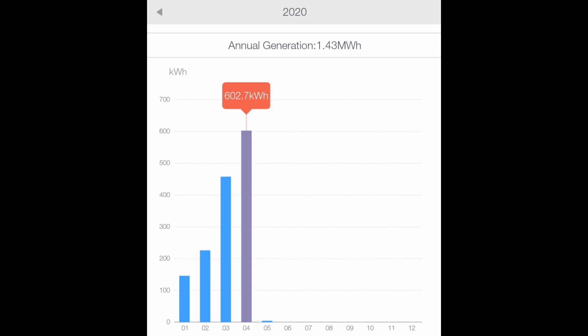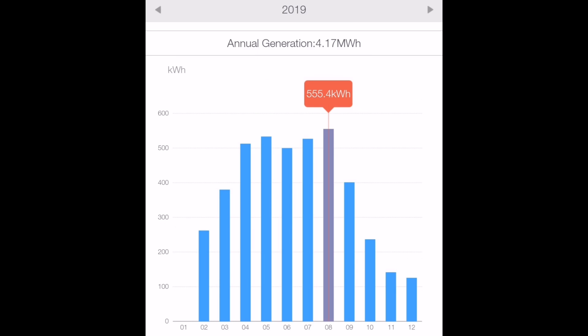602.7 kilowatt hours generated from our initial array — that's a 3.6 kilowatt array of solar panels on our Solace inverter — and that compares really well to last year. In fact, last year the highest month of generation we had was in August at 555.4 kilowatt hours, so basically April 2020 has been a record month for generation.